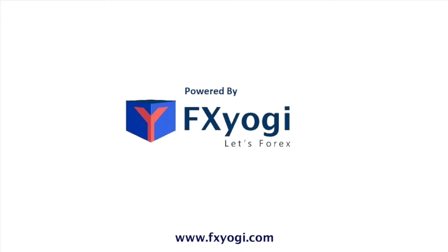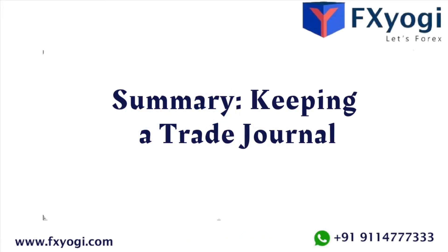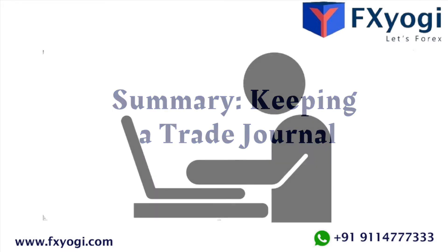Welcome to Effects Yogi. In today's video, let's learn about the summary of keeping a trade journal. Your trade journal is a log of all trading activity. A trading journal provides any serious trader who wishes to make money a tool to help them evaluate themselves objectively. There are three elements for sustained successful trading: having and executing a good trading plan, having a good trading system as part of that plan.